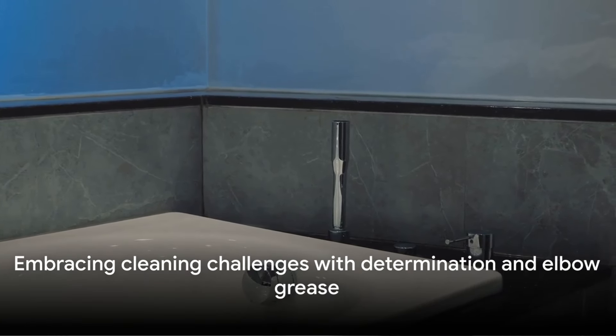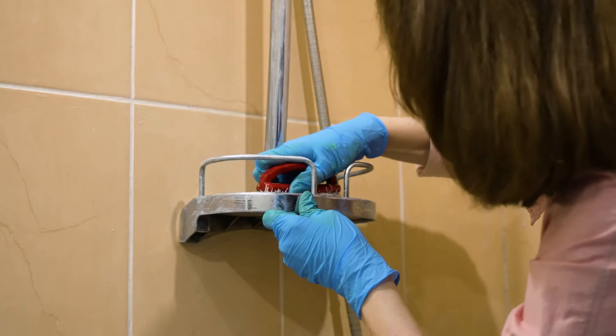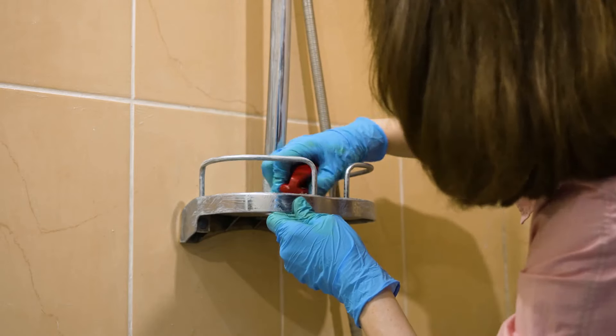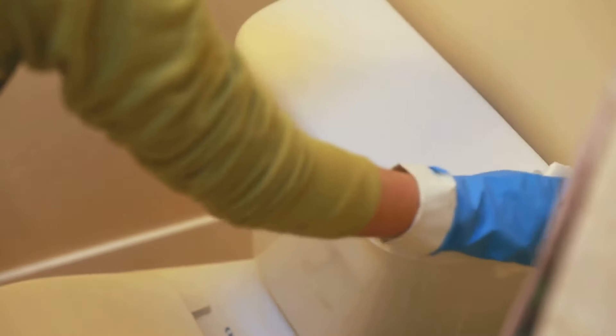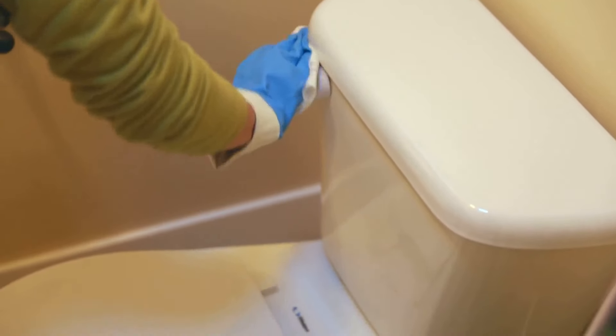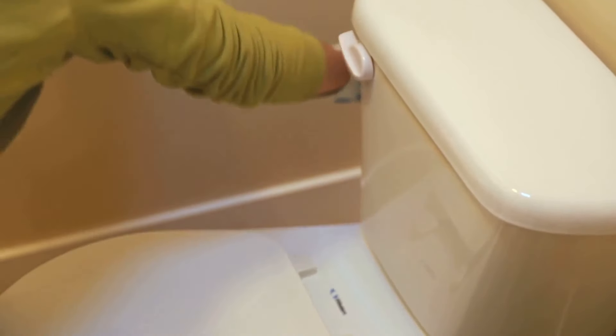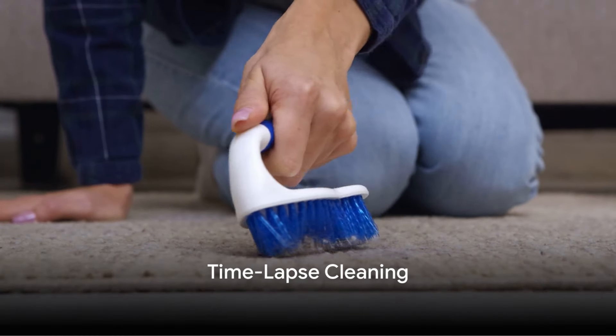Each room presents its unique set of challenges, but that's what makes this a true cleaning conquest. We've got a daunting task ahead, but with determination, elbow grease, and a few handy cleaning hacks up our sleeves, we're ready to transform these spaces from messy to marvelous. With our rooms chosen, it's time to roll up our sleeves and get to work. Watch as we transform mess into magic in a matter of hours.